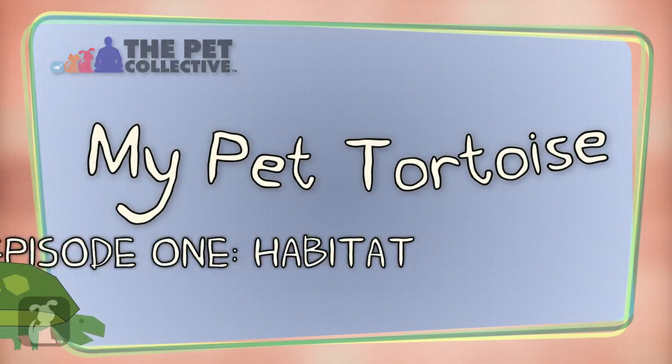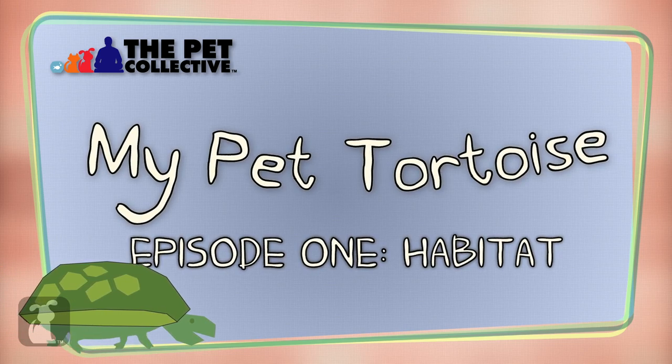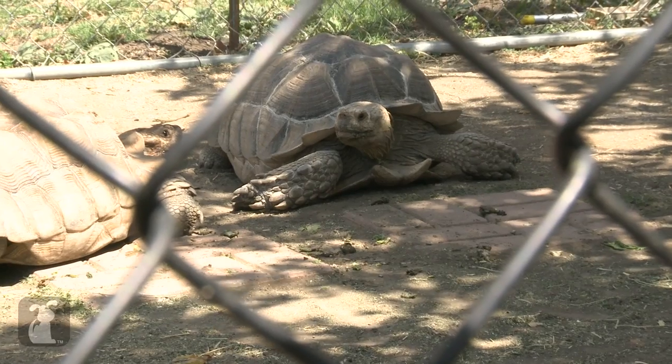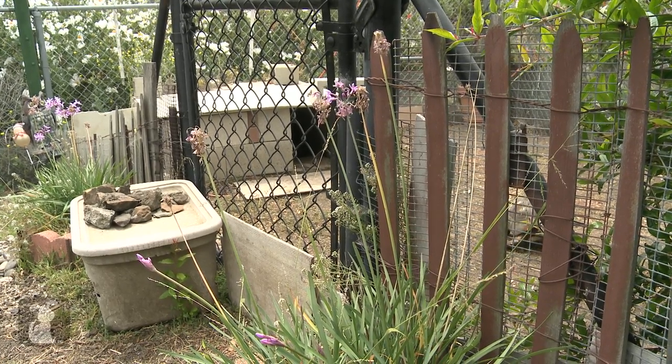A tortoise can be a wonderful animal and people bond really strongly with their turtles and tortoises — they really love them. The best habitat for an outdoor tortoise is one that's fenced in; it must be fenced in or they'll run away. It should have cinder block around the bottom or some other solid fencing so they can't see out, because if they can see out, they want to get out.